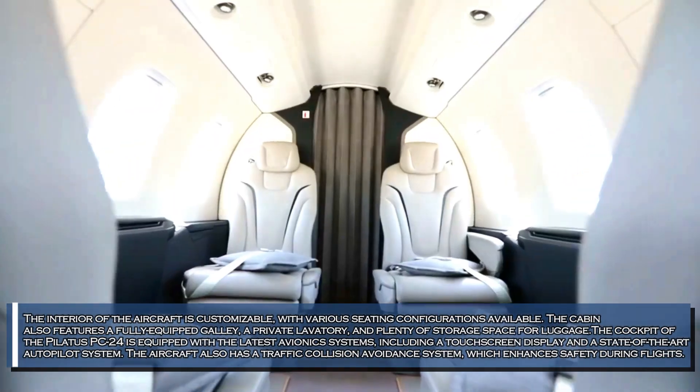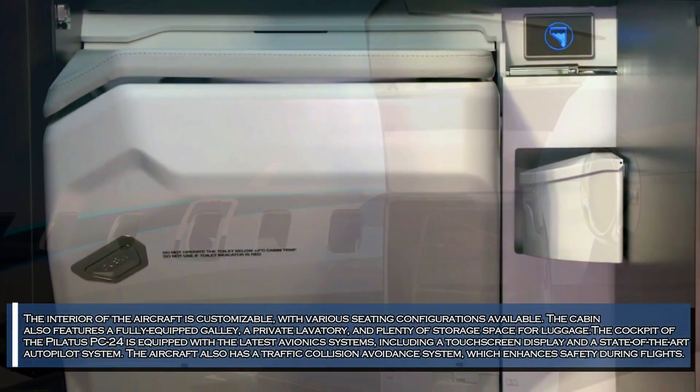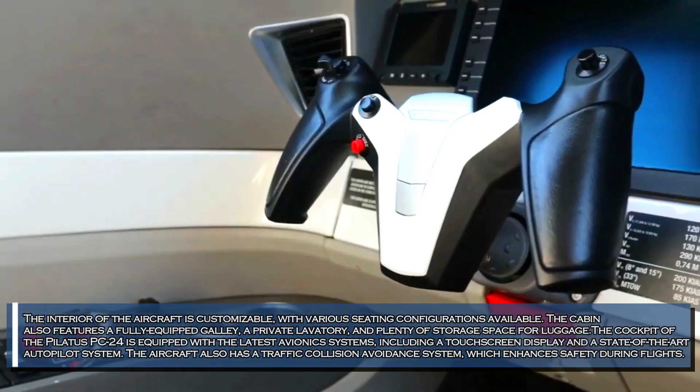The Pilatus PC-24 has a spacious cabin that can comfortably seat up to 11 passengers. The interior of the aircraft is customizable with various seating configurations available. The cabin also features a fully equipped galley, a private lavatory, and plenty of storage space for luggage.